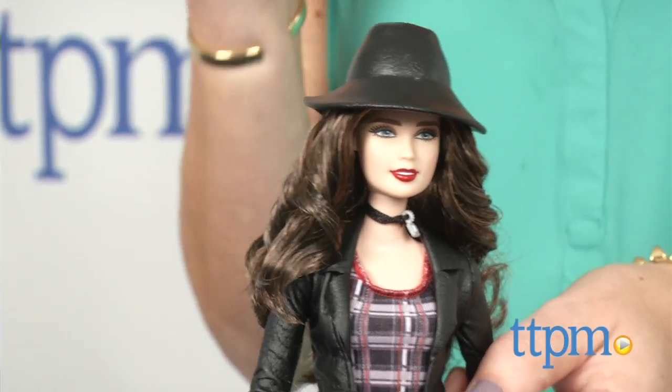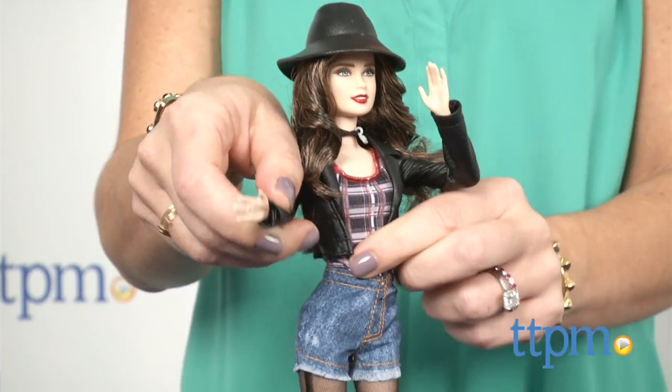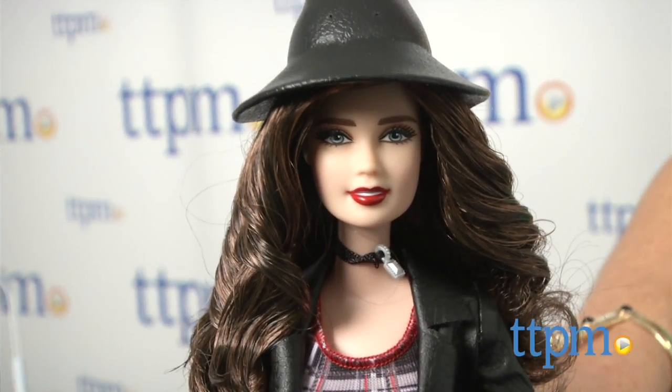Recommended for ages 5 and up, the rest of the Fifth Harmony Barbie Collection, including Normani, Camila, Ally, and Dinah Jane, are sold separately and would make fun dolls for everyday play or as part of a collection.